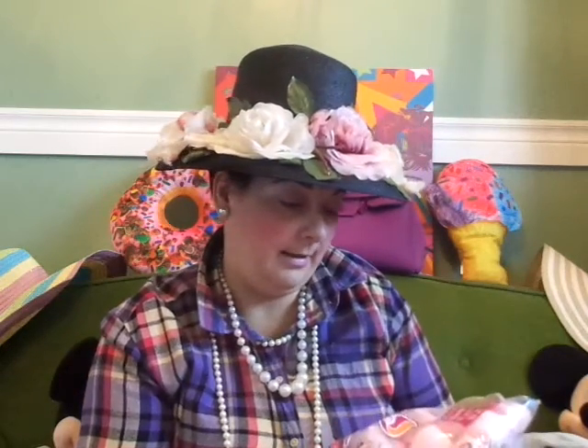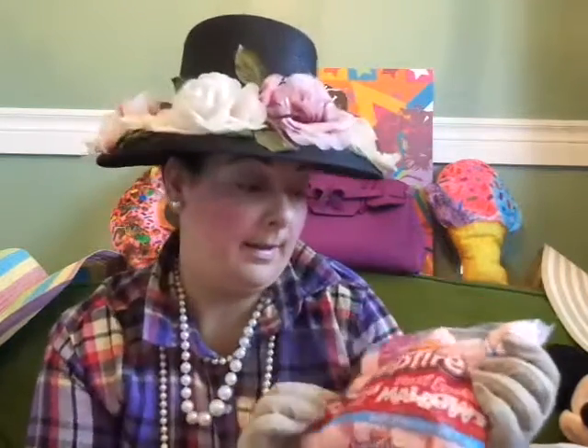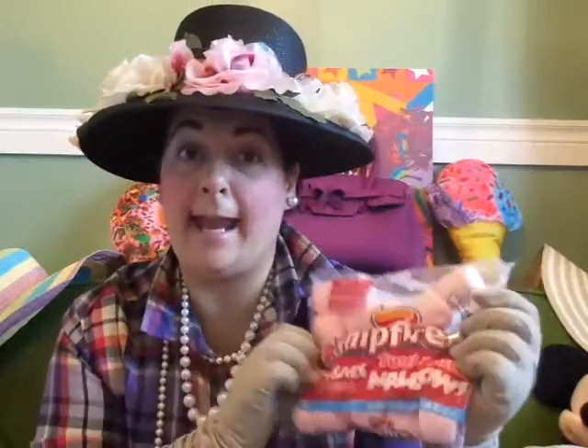We found some more campfire marshmallow gummies — naturally fat free, and they're pink like cotton candy color. Woo-hoo, I love those!